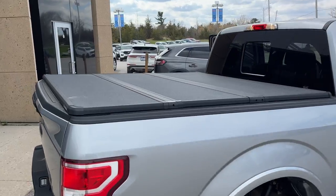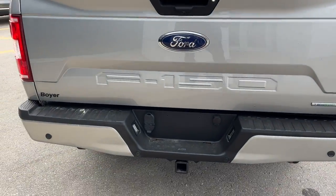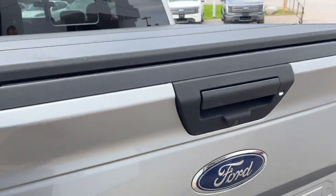This one has the hard tri-fold tonneau cover on top, which is nice to have. Coming around the back, you've got your reverse parking sensors, reverse camera, and inside the bed you have a drop-in bed liner as well as LED bed lighting.